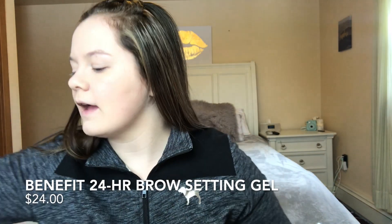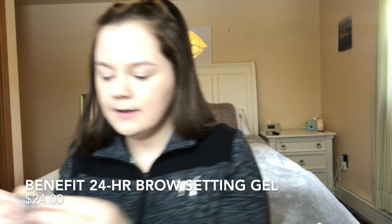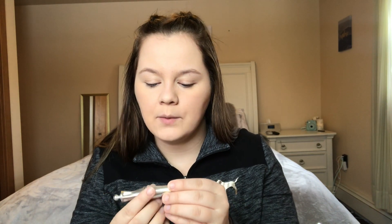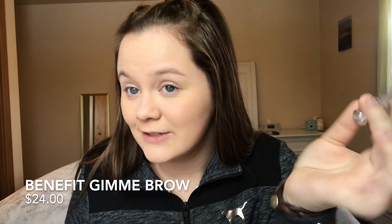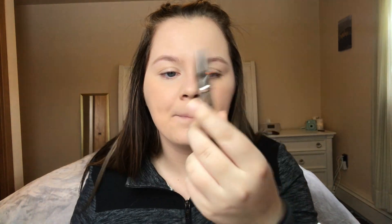The next step in my makeup routine is eyebrows. The products I use are the 24 Hour Brow Setter — this is just a mini sample size — and the Benefit Gimme Brow in shade three. Before I start my eyebrows, I like to brush them out with a spoolie. I use the Anastasia Brow Wiz — this is for when I want a more dramatic brow — but for now I'm just going to use the little spoolie.